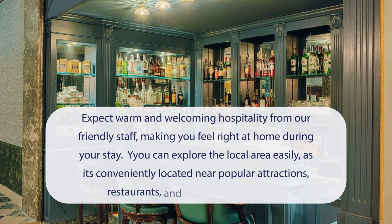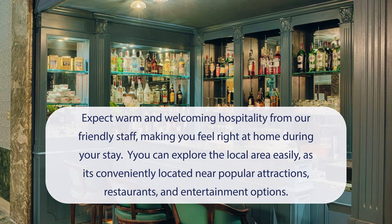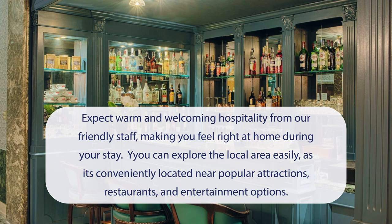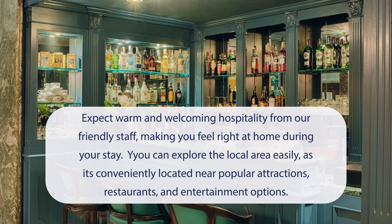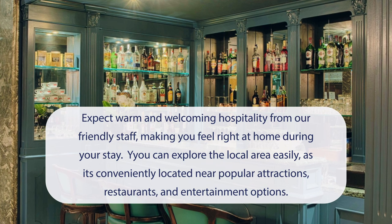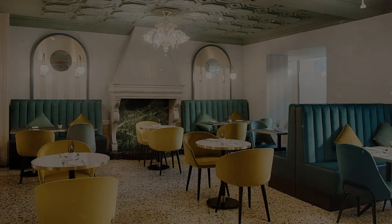At NH Venezia Santa Lucia, you can expect warm and welcoming hospitality from our friendly staff, making you feel right at home during your stay. You can explore the local area easily, as it's conveniently located near popular attractions, restaurants, and entertainment options. It has a pretty good location.